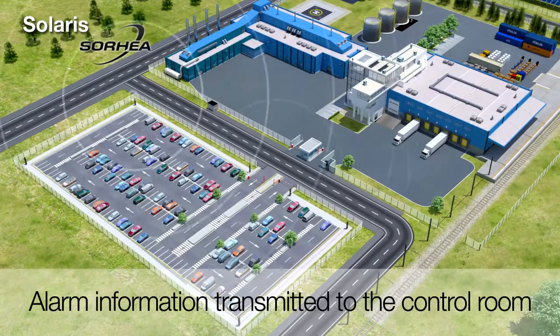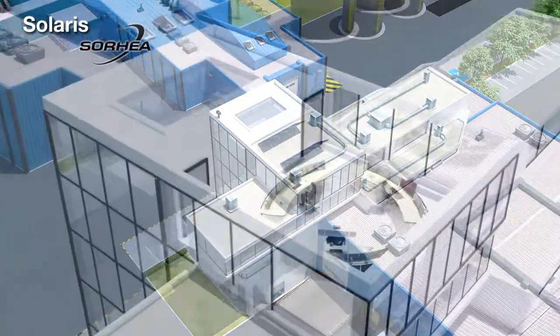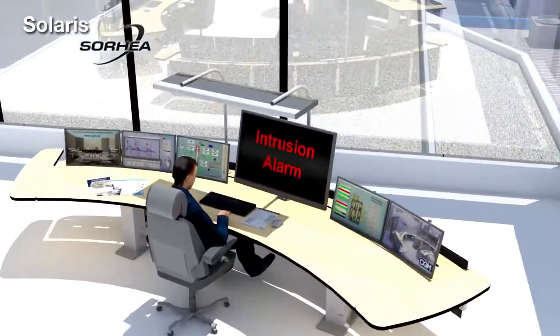The alarm information is communicated by the radio coordinator to the Maxibus 3000 hub that is located in the control room. In the control room, many information processing levels are possible.